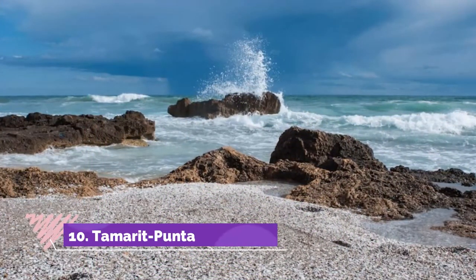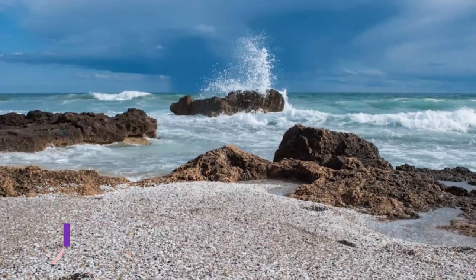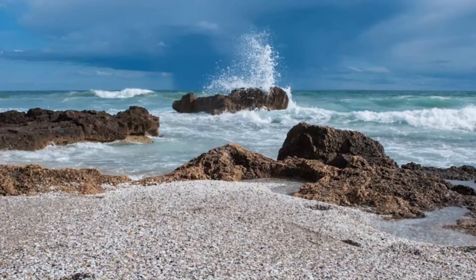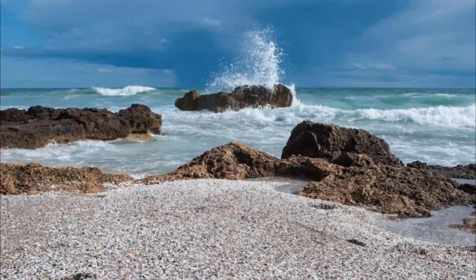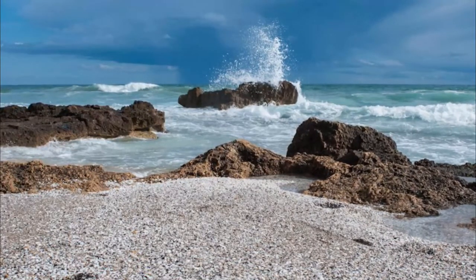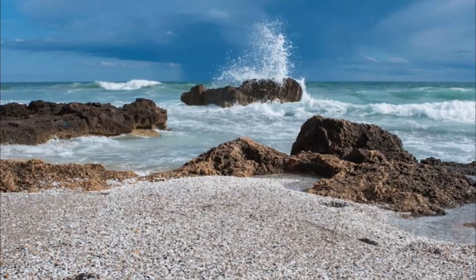Number 10: Tamarit, Punta de la Mora. Minutes up from Tarragona is a gorgeous sweep of coast, starting at Platja Larga. This golden beach seems to go on forever, and behind it are low-impact holiday communities and campgrounds with chalets. Eventually the beach gives way to Tamarit Punta de la Mora, a natural park on a headland covered in pine forest.